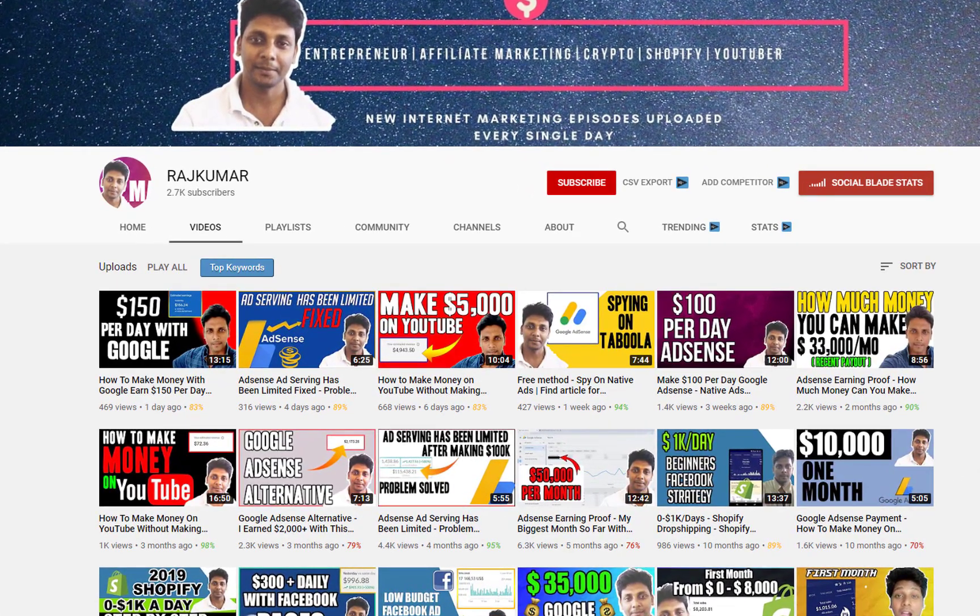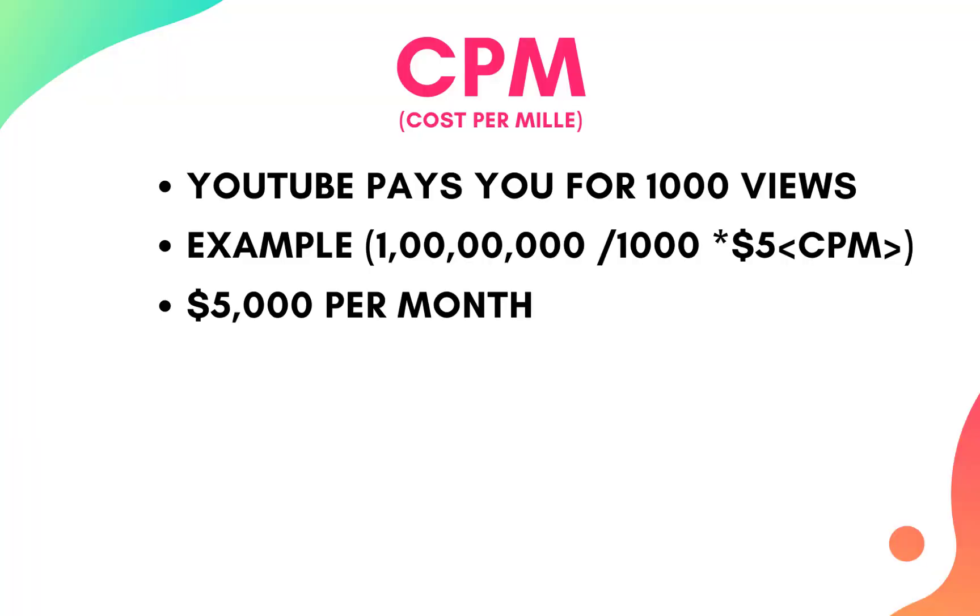Let me explain how YouTube pays you. YouTube pays you for every thousand views you get on the platform. So let's say you get 1 million views per month — 1 million divided by 1,000 at a $5 CPM will make you $5,000 per month for every 1 million views you get.